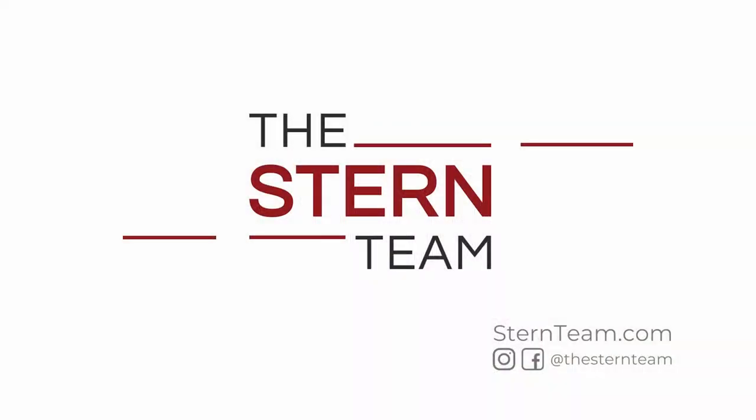What happens after you sign with a realtor? Hey everybody, Mike Walters with the Stern Team and Keller Williams, back again for another Stern Team Market Minute.